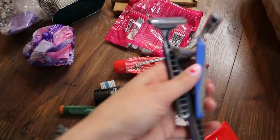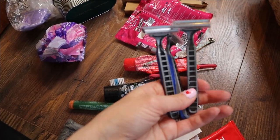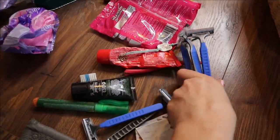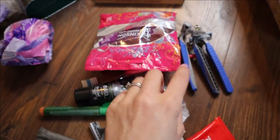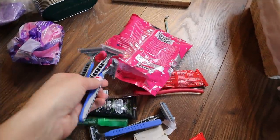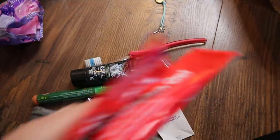Razors — when I was doing no-spend I would buy these cheap ones but honestly they just used to shred my legs because I'd try and use them for weeks on end. So I'm going to use these up because I don't want to waste them, but I won't use them too long because that's what hurts my legs. Deep Heat — that'll be Stuart's, I'll keep that for him.